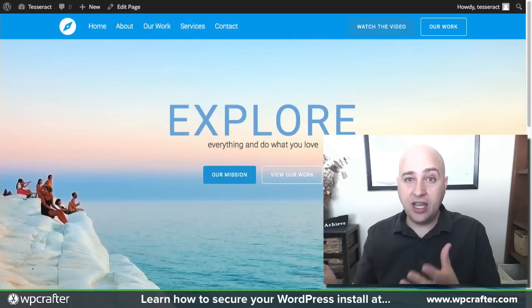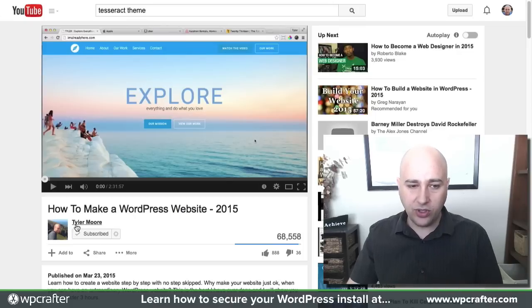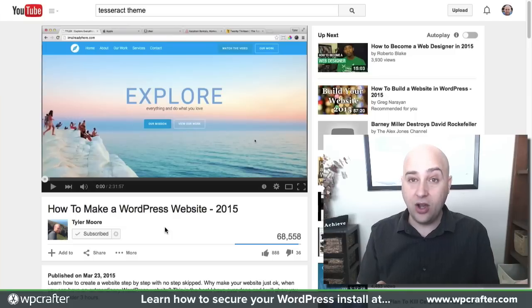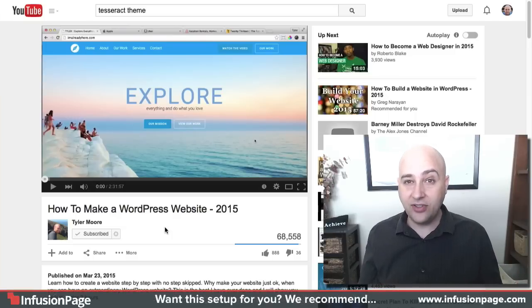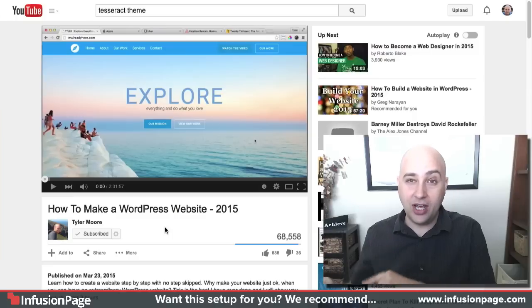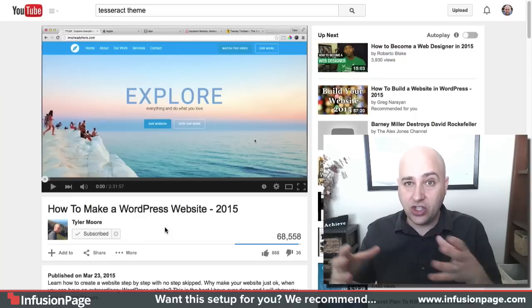He puts together a video every year on how to build a particular website for free. That video is by YouTuber Tyler Moore, and I don't know how this guy does it — he put out one video two weeks ago and he's already got 70,000 views on it. I think that's more than all my views combined for this YouTube channel.